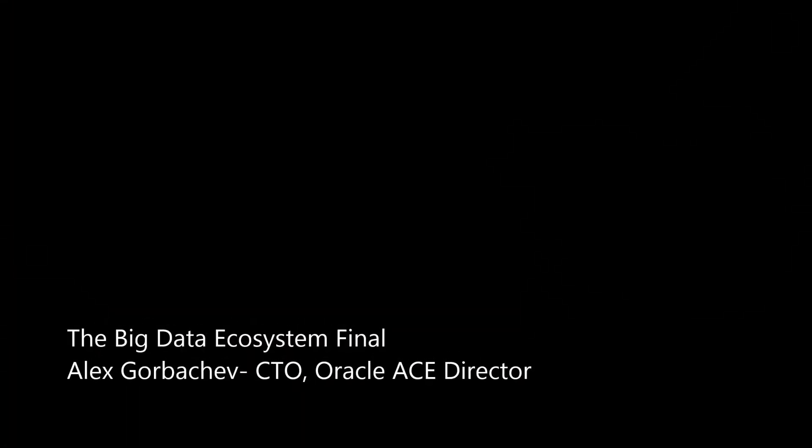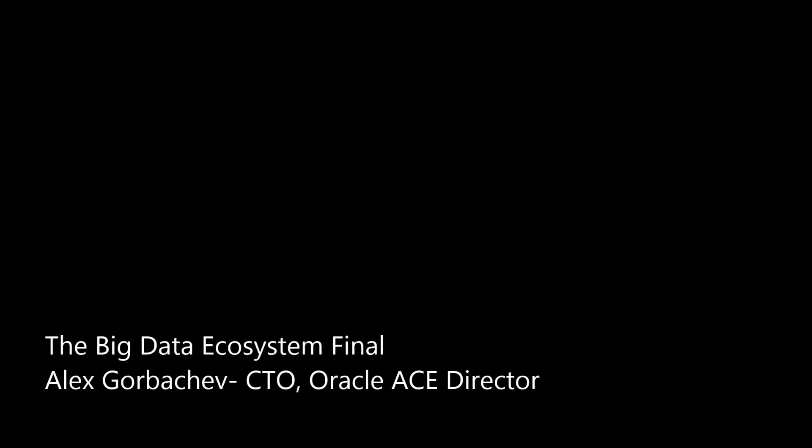Welcome to the Pithian series about big data technologies, where we can help you choose the right technology for your project. One of the most frequent engagements we get from Pithian clients is helping them decide which technologies in the big data space they need to use, what is the right fit for them, and how they should best combine them and add them to the existing technologies that they're using.